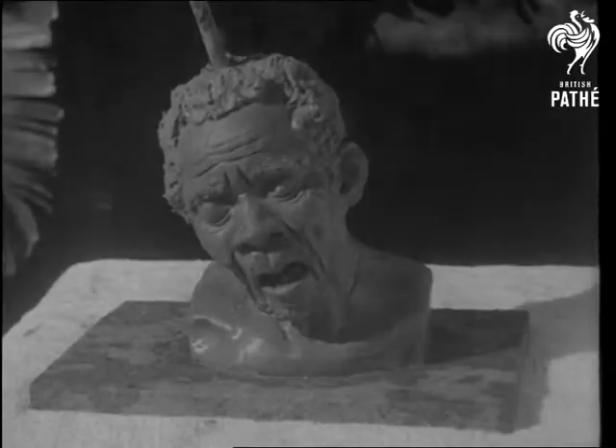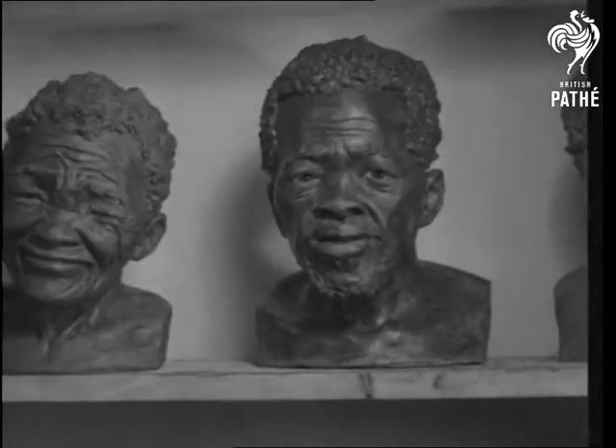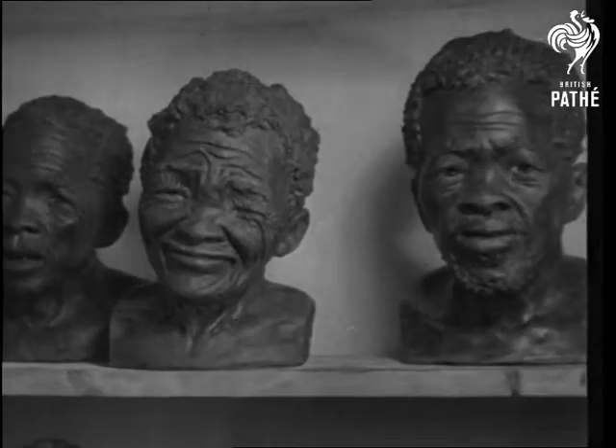And here it is, a perfect piece of clay modelling. Sister Forchter models all types and they're remarkably lifelike in their exactness.